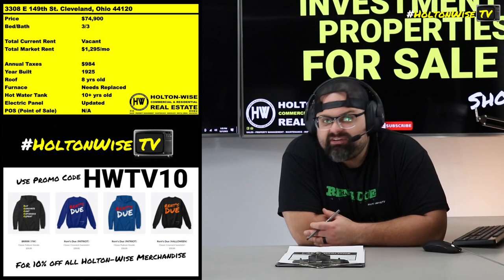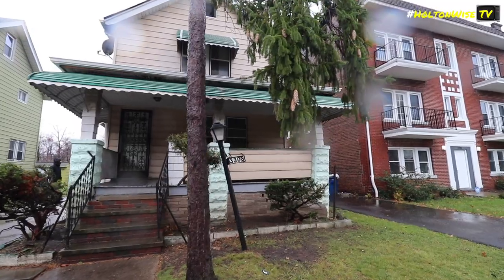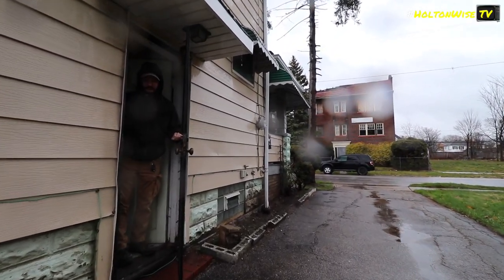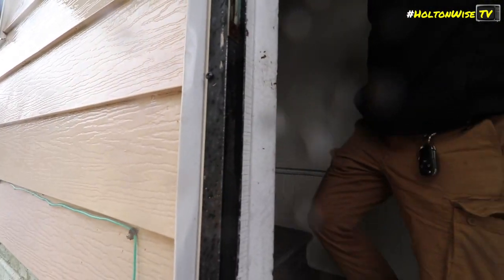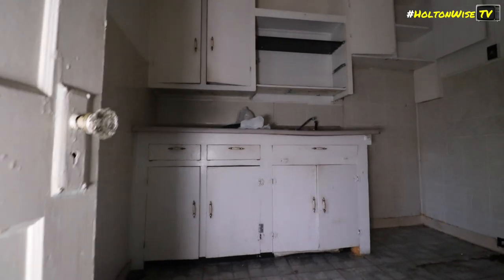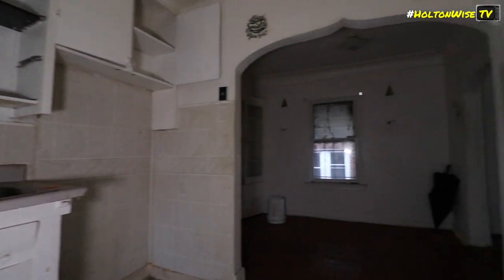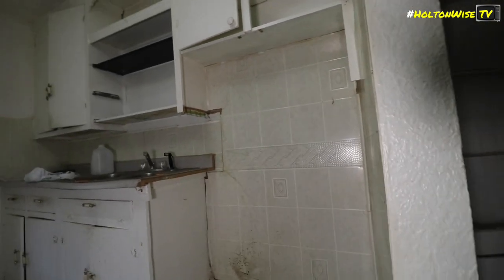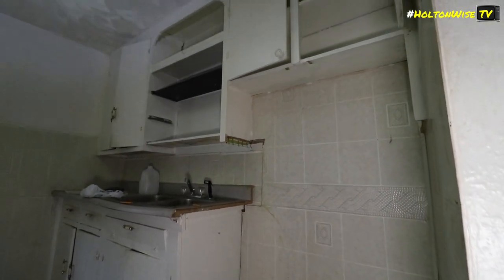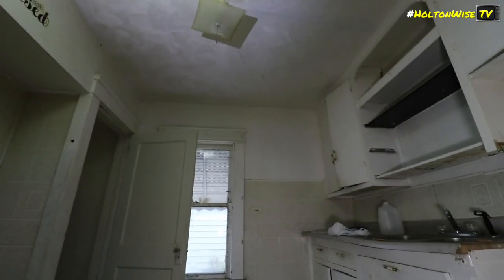This thing is gonna bring in a ton of rent. 3308 East 149th Street, Cleveland 44120 — coming to you guys at $74,900. Just needs a little bit of cosmetic love. You got to go in there, get it lead certified, get it cosmetically fixed up. Do all the painting, the floors, the normal stuff. Get this thing looking good, appealing to the masses. This thing is a gold mine on the Section 8 program. I'm predicting $1,295 a month in rent.